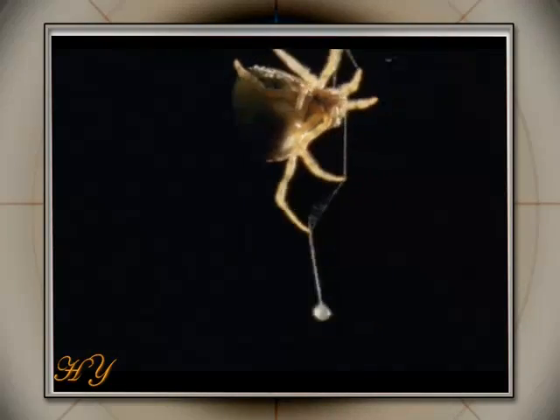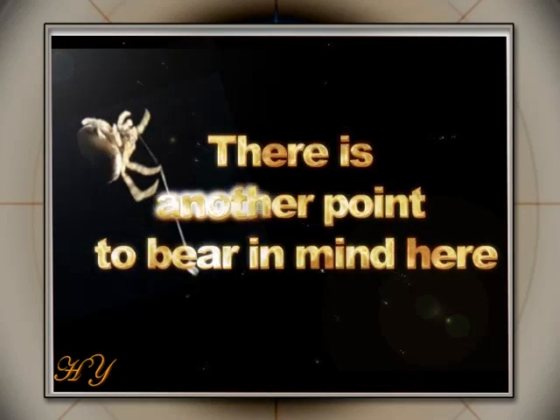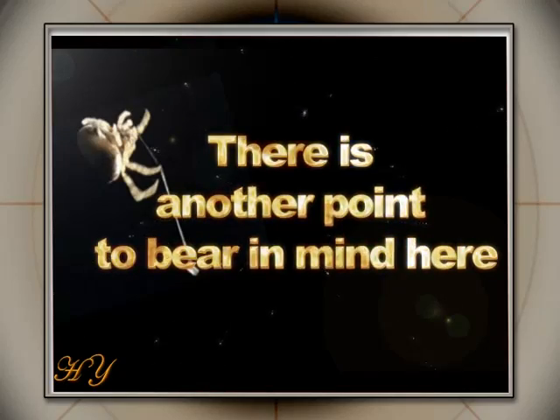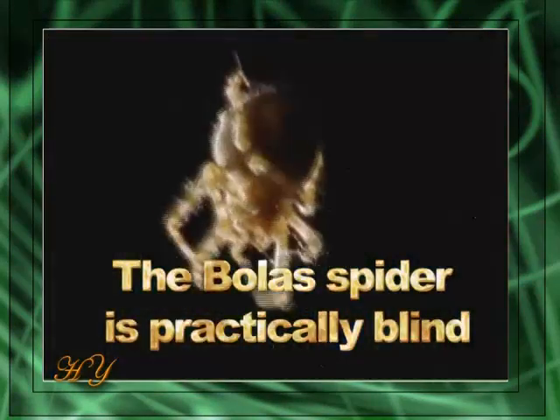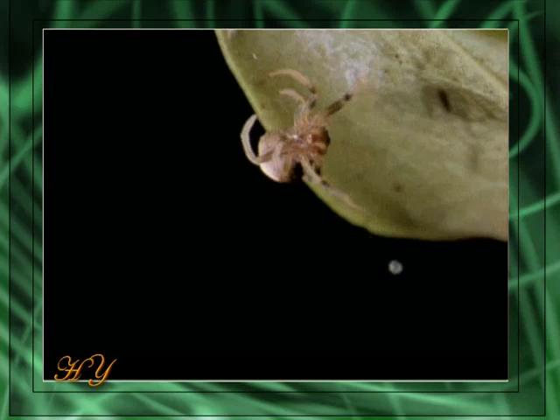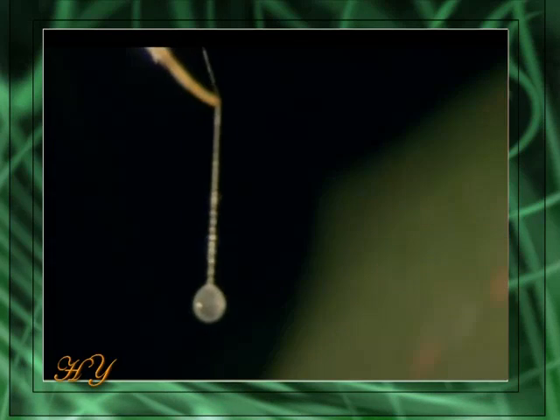Its marvelous plan has worked. There is another point to bear in mind here: the bolus spider is practically blind. The spider's eyesight is very poor, but it can perceive the vibrations caused by insects when they fly. Although the bolus spider is almost blind, it can catch a flying insect with the help of the lasso it makes itself while suspended in the air. This is an obvious miracle.